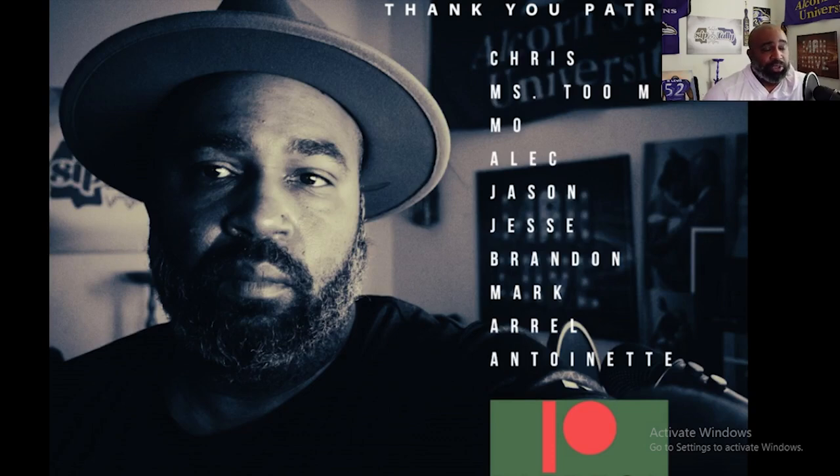Before we get started, I want to thank the Patreons for all that you do. If you'd like to become a Patreon, go to patreon.com/sitthotally. I want to thank Chris, Ms. Too Much, Mo, Alec, Jason, Jesse, Brandon, Mark, Errol, and Ms. Antoinette. Let's get started.